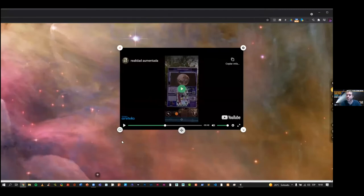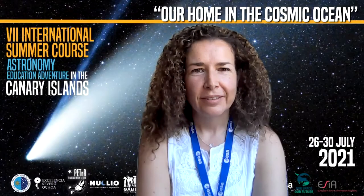Eduardo thanks Michael and the rest of the CESAR team, and all the partners of this course, for bringing astrophysics closer to schools.